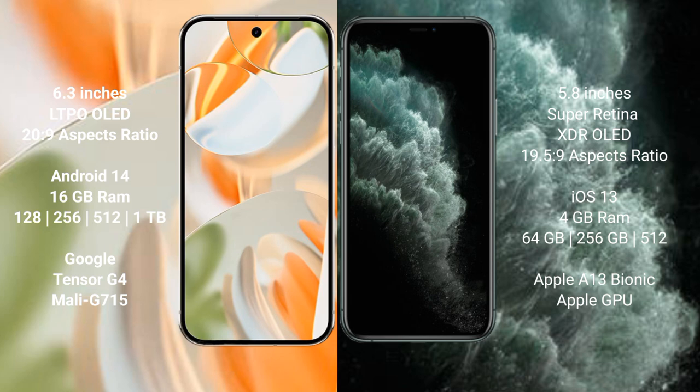Google Pixel 9 Pro runs on the Android 14 operating system. iPhone 11 Pro runs on the iOS 13 operating system.